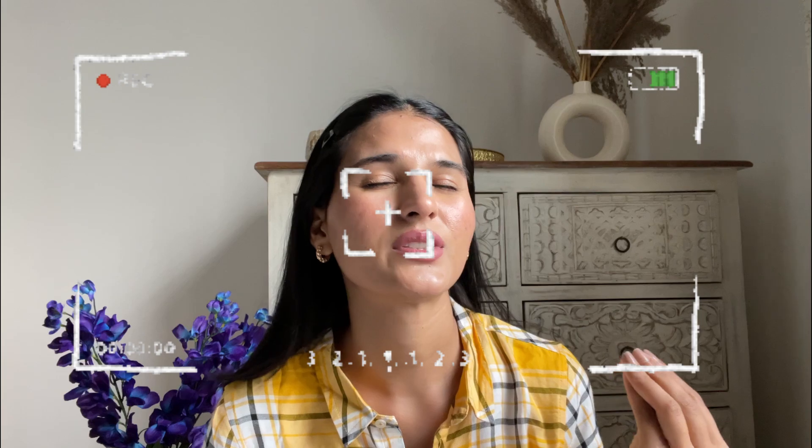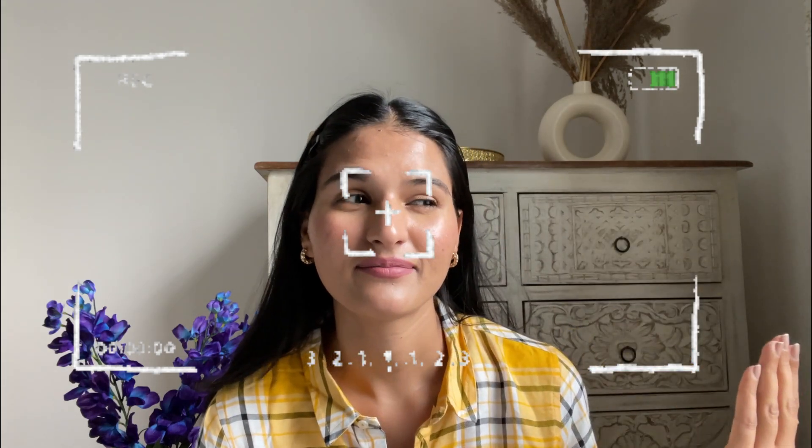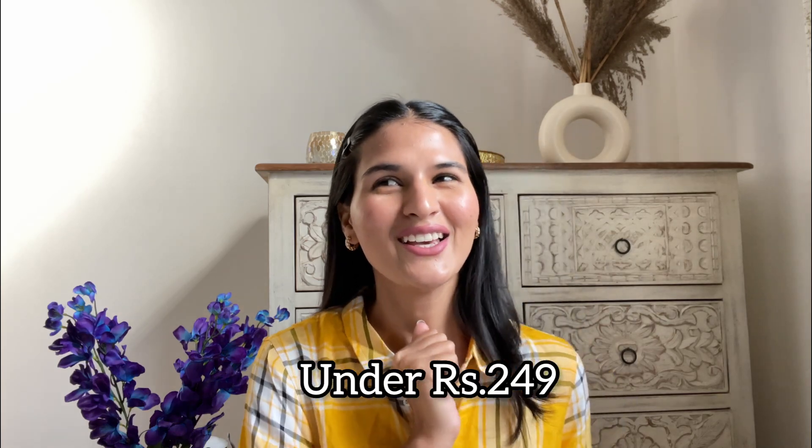Hello guys! Welcome back to my YouTube channel. I am Swati, and today I'm bringing you a new video. My channel is related to fashion, beauty, and lifestyle. And today's haul, as you know from the title, will be released — and I think everything is going to be under 200. So Sarojini is going to take care of me.